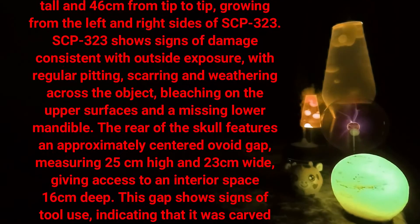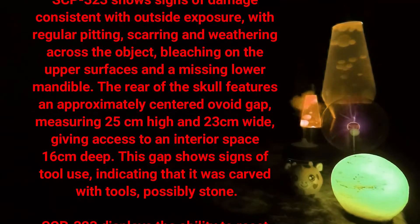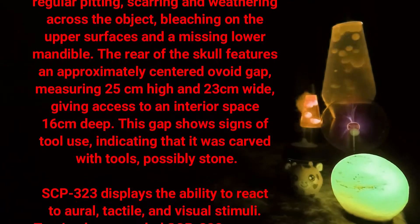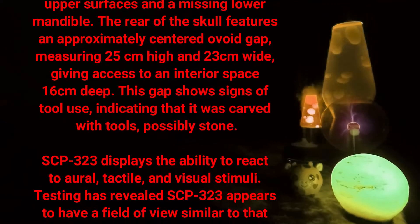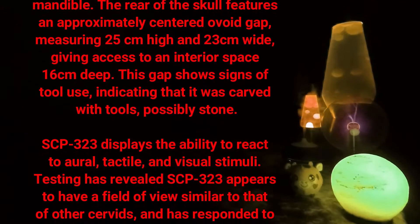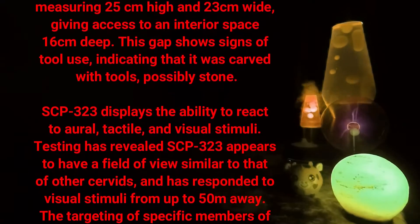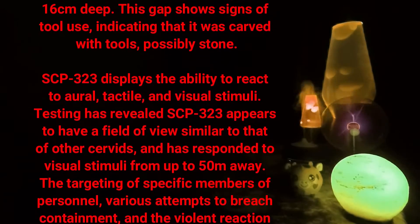Additional damage includes bleaching on the upper surfaces and a missing lower mandible. The rear of the skull features an approximately centered ovoid gap measuring 25 centimeters high and 23 centimeters wide, giving access to an interior space 16 centimeters deep. This gap shows signs of tool use, indicating that it was carved with tools, possibly stone.